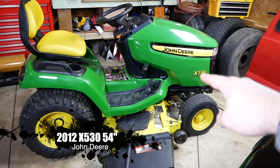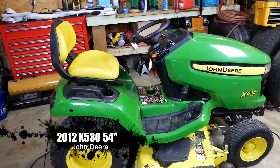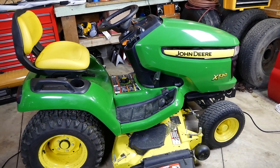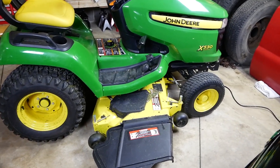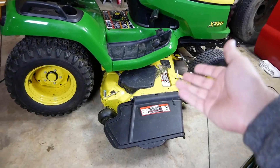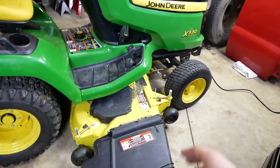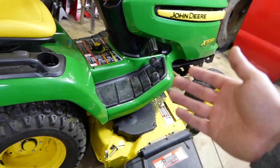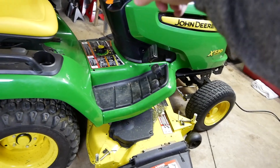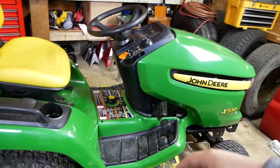The next thing we'll look at is the newest addition to the garage — I bought a John Deere X530. I found this not too long ago, actually within this week, at a local dealership. It was a really good buy, a good deal. It's a 2012 with the 54-inch Edge deck on it, and as you can see it's a little grassy and dirty because we did some mowing today with it.